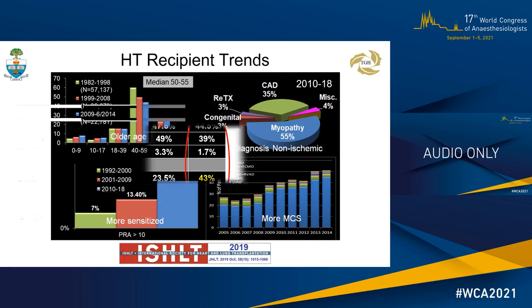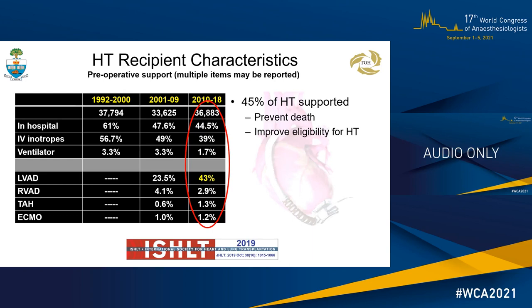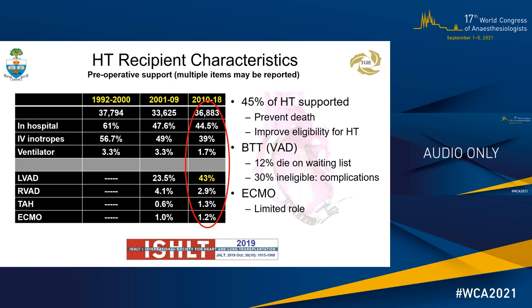Comparing recipient characteristics shows potentially a fitter recipient, as more patients come from home with fewer on IV inotropes. Newer generation continuous flow VADs avoid death and improve eligibility, successfully bridging up to 45% of heart transplant patients. Unfortunately, not all patients with VADs survive to transplant, as 12% die awaiting transplant and 30% become ineligible due to complications. Despite use in the crash and burn heart failure patient, ECMO as a bridge to transplant plays only a minor role.